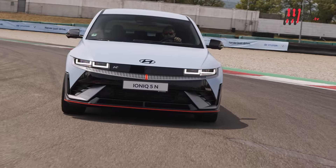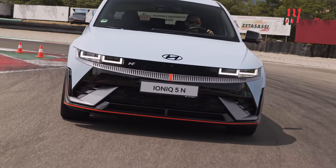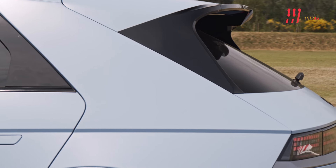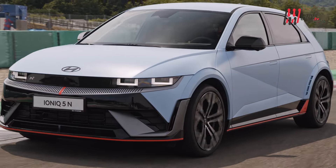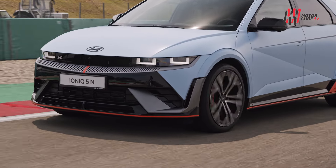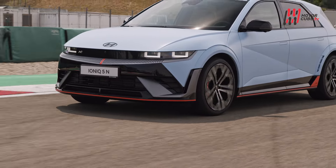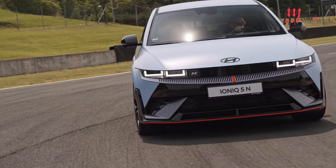Il design non è solo estetico. Ogni elemento, dal paraurti anteriore con 3 Active Air Flap allo spoiler posteriore, è pensato per migliorare l'aerodinamica e le prestazioni di raffreddamento. Grazie all'esperienza accumulata nei Rolling Lab, Hyundai ha portato la Ioniq 5N ad un nuovo livello, rielaborando i tre pilastri del marchio N in una dimensione di prestazioni superiori.